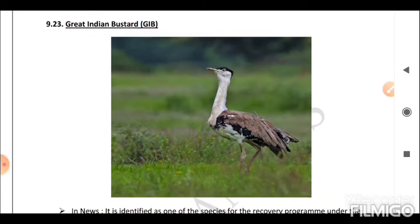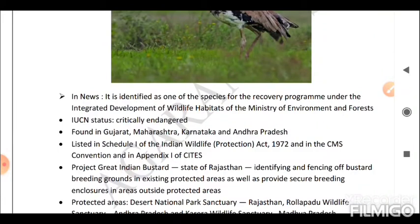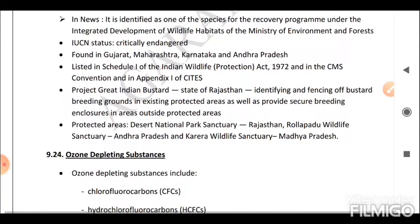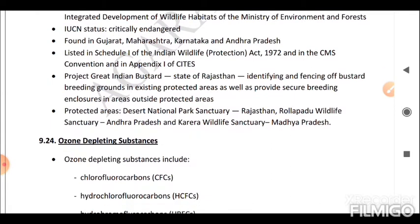Next is the Great Indian Bustard (GIB). It is identified as one of the species for the recovery program under the Integrated Development of Wildlife Habitats. Its IUCN status is Critically Endangered. It is found in Gujarat, Maharashtra, Karnataka, and Andhra Pradesh and is listed in Schedule 1 of the Indian Wildlife Protection Act 1972, in the CMS Convention, and in Appendix 1 of CITES. Project Great Indian Bustard involves identifying and fencing of bustard breeding grounds in existing protected areas, as well as providing secure breeding enclosures outside protected areas. Key protected areas include Desert National Park Sanctuary in Rajasthan, Rollapadu Wildlife Sanctuary in Andhra Pradesh, and Karera Wildlife Sanctuary in Madhya Pradesh.